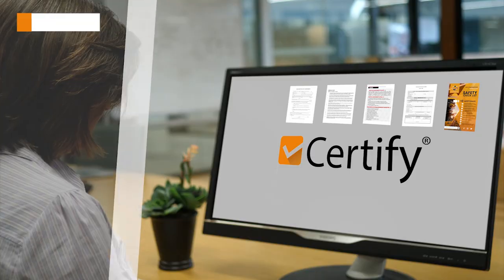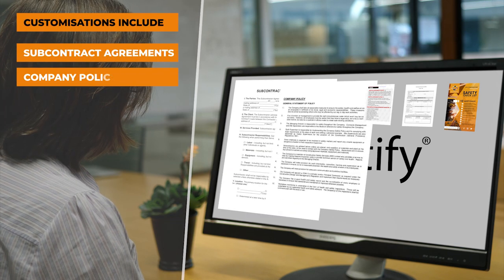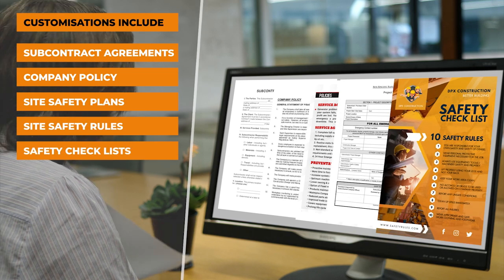Our technology really enables us to customise each aspect of the builder's operation — subcontract agreements, company policy, site safety plans, site safety rules, and safety checklists are all based on each worker's trade.